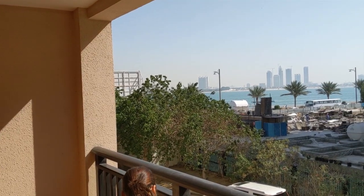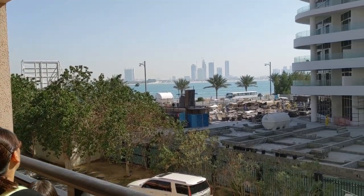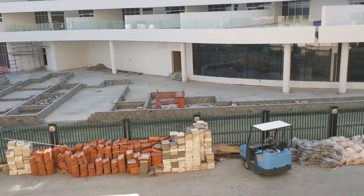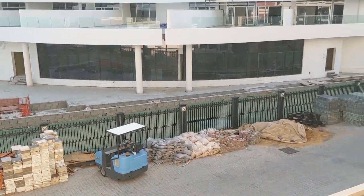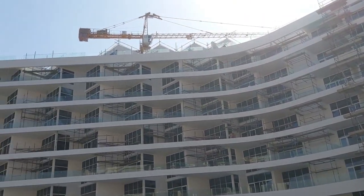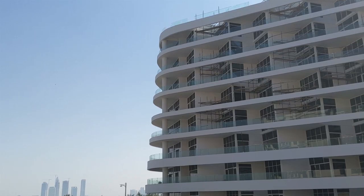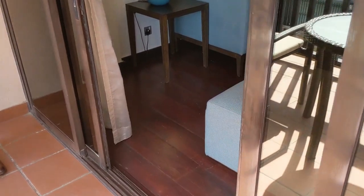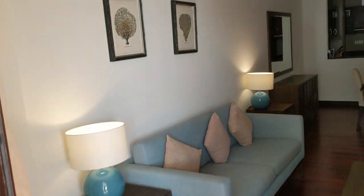We're on the first floor of the Anantara with a view of what will be landscaped here. Right now it's still under construction. This is a one-bedroom that we've seen before, like Unit 616, except this one is facing the courtyard.